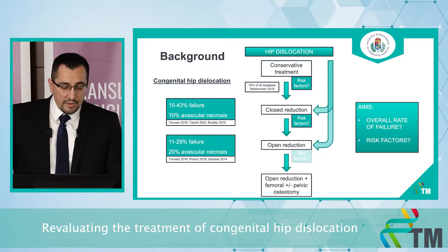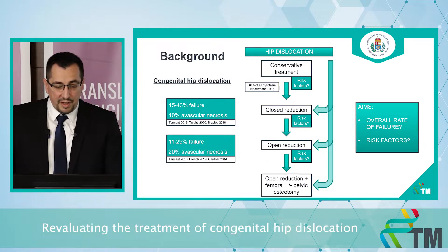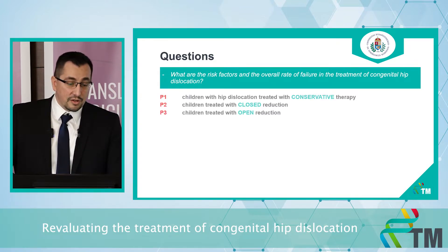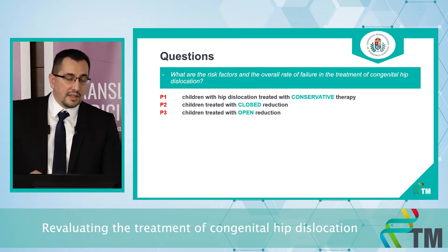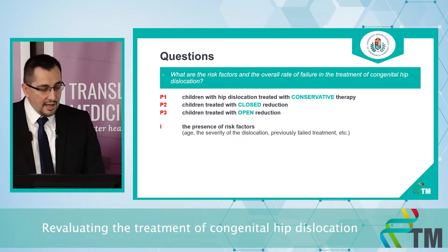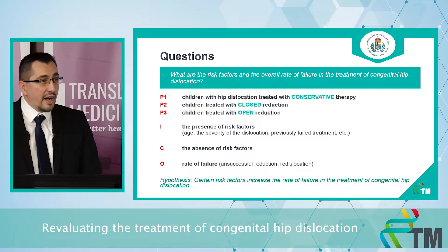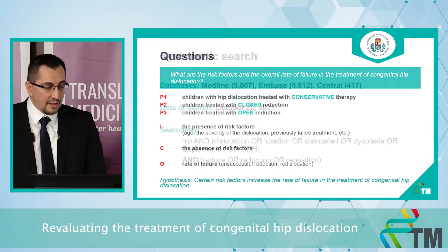And based on this scheme, we could perform a primary complex surgery if the open reduction will also probably fail. So our questions are: what are the risk factors and the overall rate of failure in the treatment of congenital hip dislocation? We are investigating three groups — children with conservative treatment, closed reduction, and open reduction. The intervention is the presence of risk factors, the comparison is the absence of risk factors, and the outcome is the rate of failure. Our hypothesis is that certain risk factors increase the rate of failure.